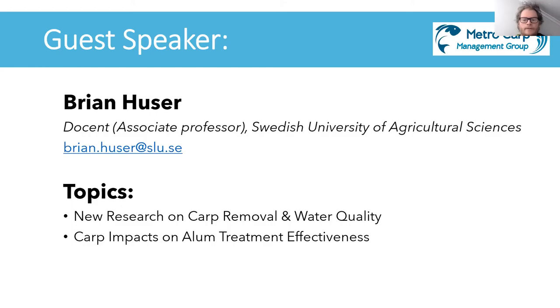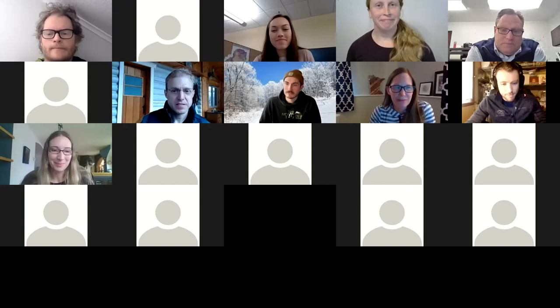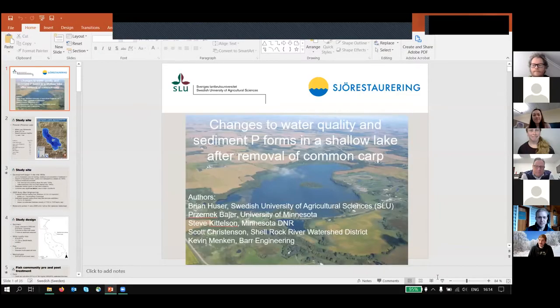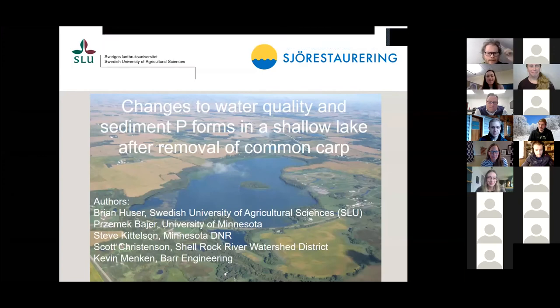All right, I will share my screen here. Can everybody see the presentation, or can you see it, Maggie? Yeah. Okay. All right. Good.